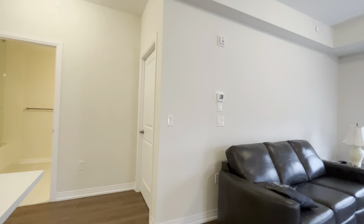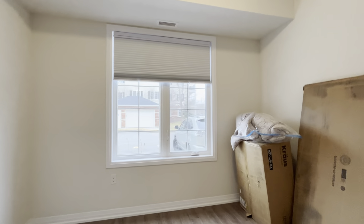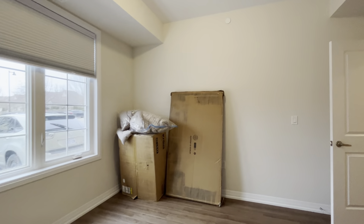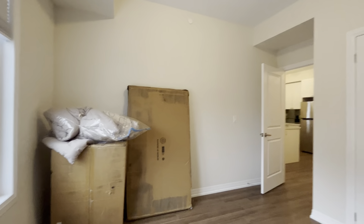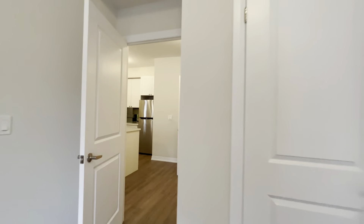Going back on this side of the unit, you have the second bedroom, which can comfortably fit a queen-size bed with two nightstands on each side. Everything will be removed prior to occupancy. You have tons of natural light and about nine and a half to ten foot ceilings in this unit, and a very large closet situated on the right.